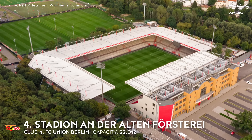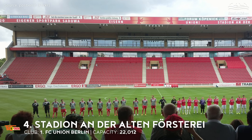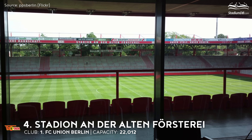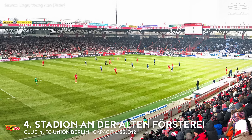4th place. Stadion An der Alten Försterei. Capacity 22,012. 1. FC Union Berlin. The stadium was revamped thanks to the enormous support of the fans, who not only contributed financially but also helped with some less complex structural works. In 2009, the terraces on three sides of the venue were renovated. A few years later, the new main stand was built from scratch. With over 3,500 seats, it's the only seated section in the stadium — and again, fans showed up and helped install the seating voluntarily. Union Stadium is a phenomenon in the Bundesliga as it is dominated by terracing. Demand for tickets is huge and it is virtually impossible to get them on general release.